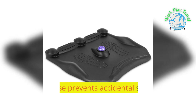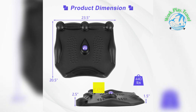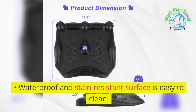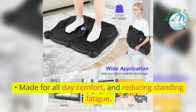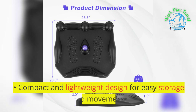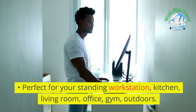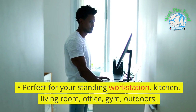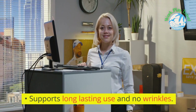Textured ramps and side raised rails offer more massage options. The anti-slip base prevents accidental sliding during use, and the waterproof and stain-resistant surface is easy to clean. Made for all-day comfort and reducing standing fatigue, with a compact and lightweight design for easy storage and movement — perfect for your standing workstation, kitchen, living room, office, gym, or outdoors. Supports long-lasting use with no wrinkles.